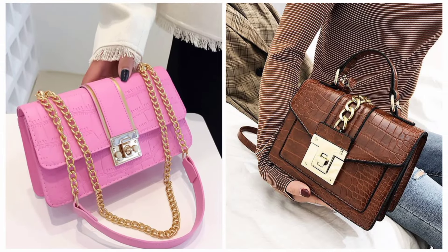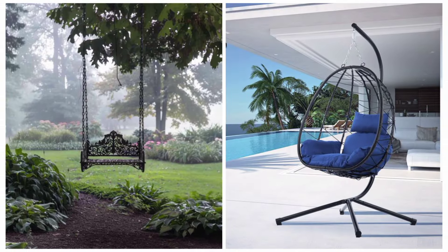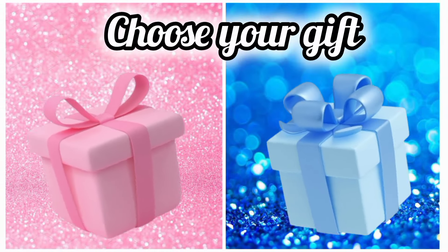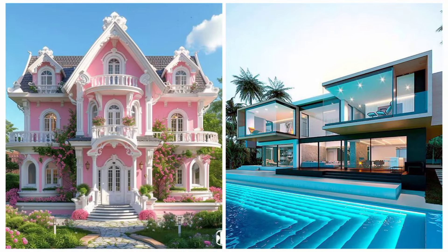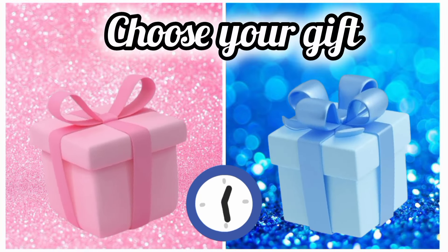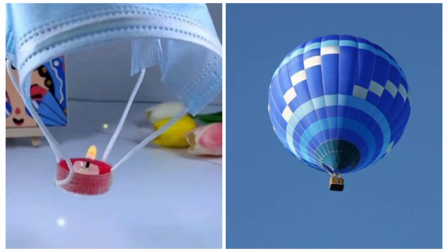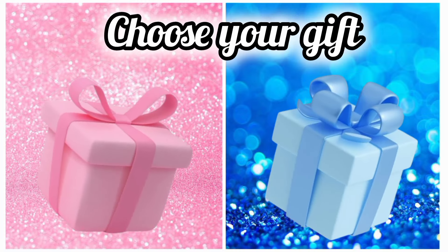Now once again choose your favorite gift box and see your swing. Once again choose your favorite gift box and see your dream home. Now choose your favorite gift box and see your hot air balloon. Once again choose your favorite gift box and see your hot chocolate.